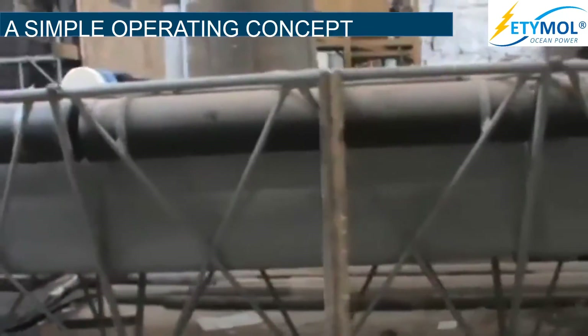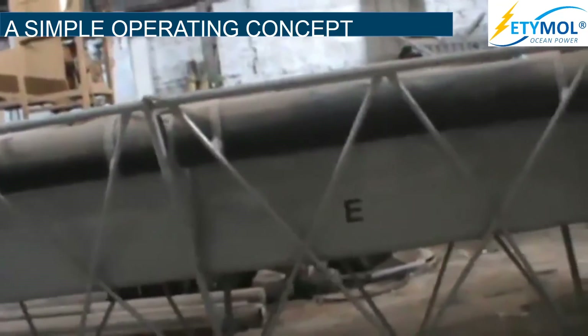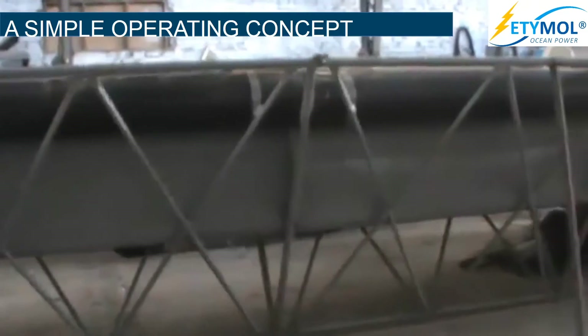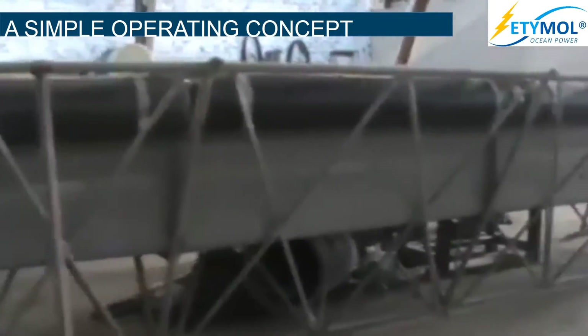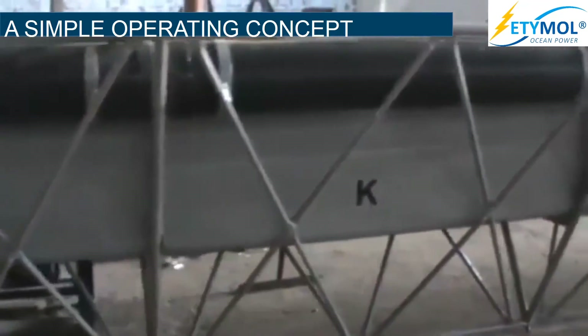1/5th scale prototype of the Etimol Wave Power Plant. The device's length is 30 meters and weighs 1.5 tons. This is supported by a truss structure surrounding the hull. On the top of the device, there are ballast tanks which control the device's submersion.